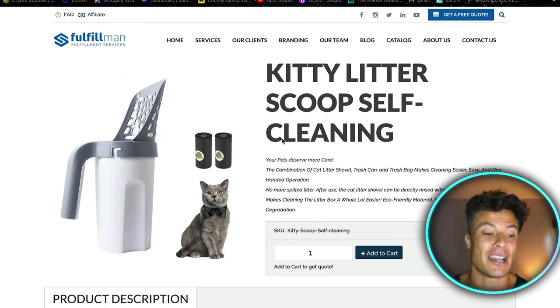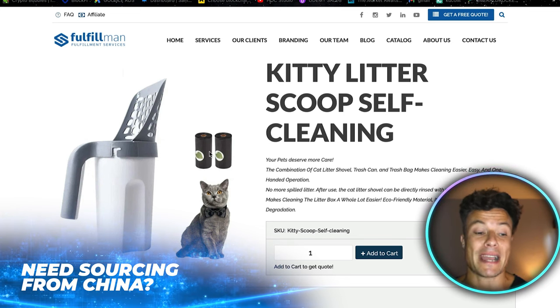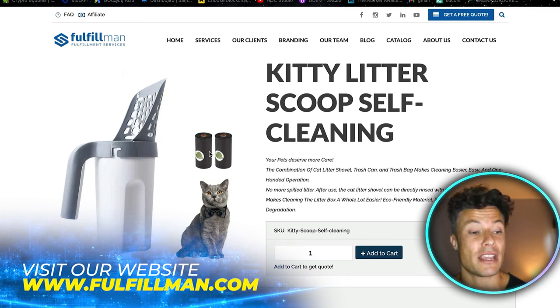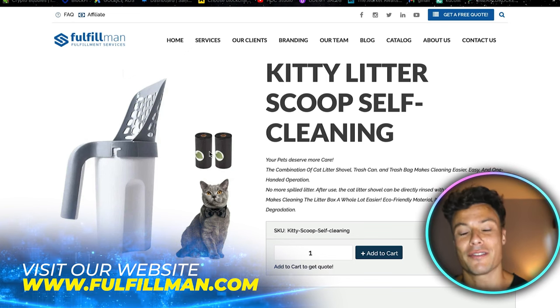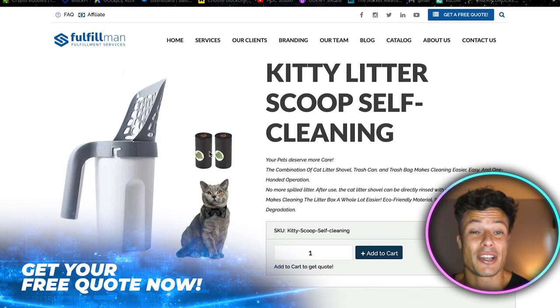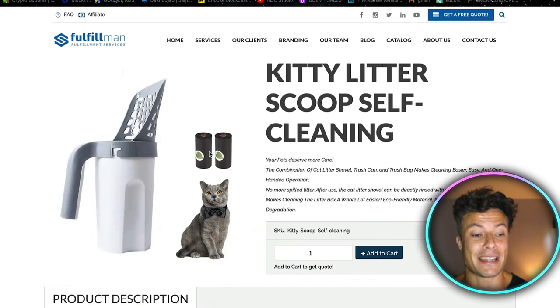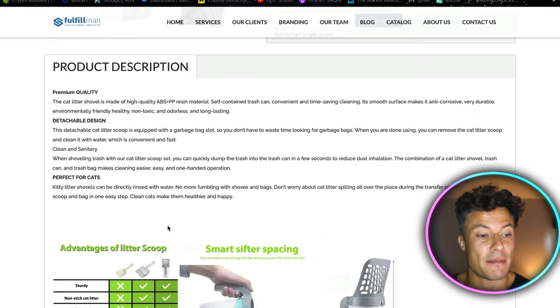This is the entry product that gets the customer onto your website, through the door, and then you can start selling other products. It's a pretty straightforward contraption with a sort of bag that fits into the scoop. If you've got a cat like me, you know that this particular task is not necessarily the most pleasant, so if you can make it as hygienic, quick, and clean as possible, this is guaranteed to be useful.